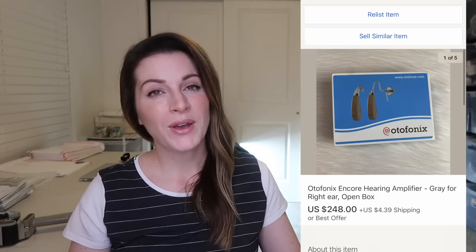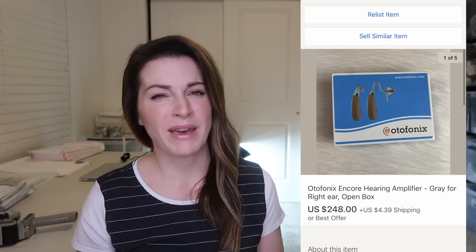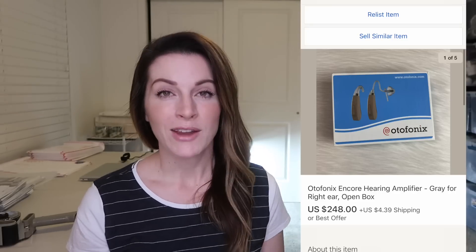Last but not least, these Autophonics hearing amplifiers sold for $250 each. I have the left and the right — both brand new — and they sold to the same person, so that person spent over $500 on these hearing amplifiers. I was totally thrilled with that. On items like these that are new, I do not accept returns — that is the one instance where I don't accept returns and I will fight on that, because when they're this expensive and if you get them back used, that is a no-no. And that definitely boosted up my sales that week.